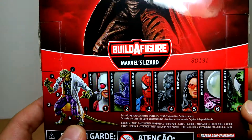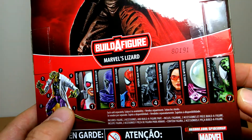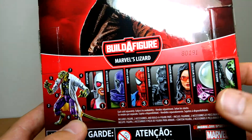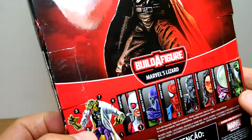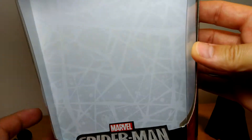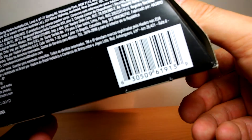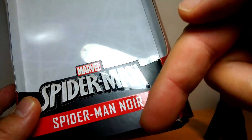All of these figures have a Build-A-Figure part for the Lizard, which is an epically cool figure — all of those reviews are up on the channel. There's a Spider-Man logo up at the top, Spider-Man web in the background, and a little spider down there. That's it. There's a UPC if you want to pick it up, and there's a link directly under this video to where I got it from.